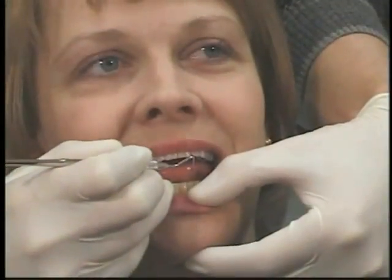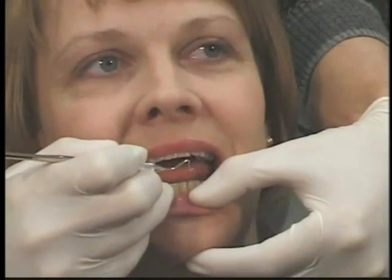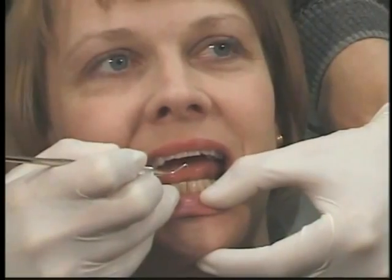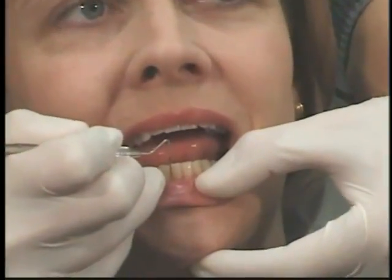To determine whether you have gingivitis, we'll perform a thorough examination. We'll look for any changes in the gums' shape, color and contour, and bleeding in the gums upon probing.